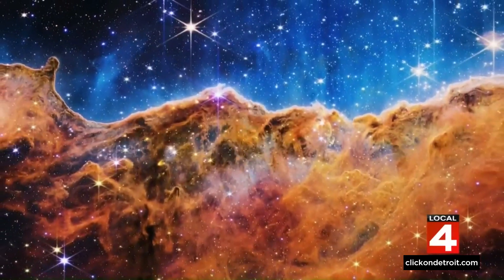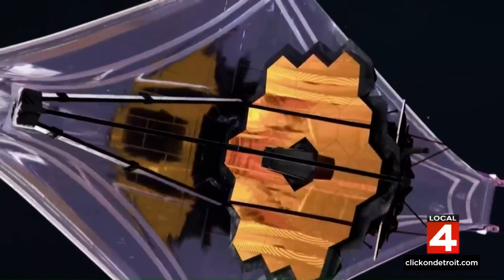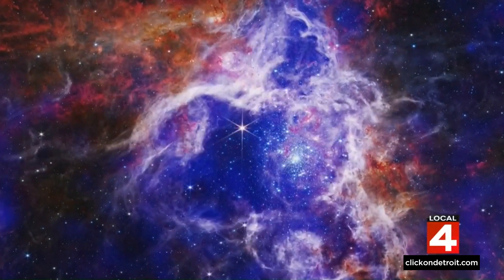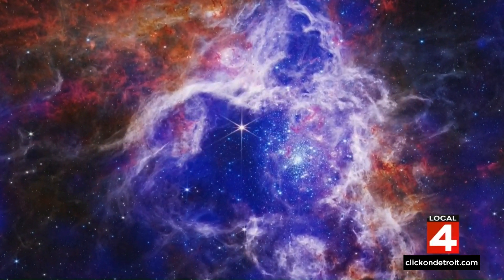July 12th marks one year since the release of the first set of breathtaking images from the James Webb Space Telescope — Webb — NASA's largest and most powerful space telescope that's already revolutionizing astronomy. Here to talk more about these incredible discoveries and show us something new is NASA's expert, Carl Gordon. Carl, thanks so much for joining us today. We really appreciate it.